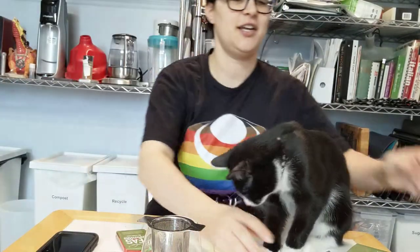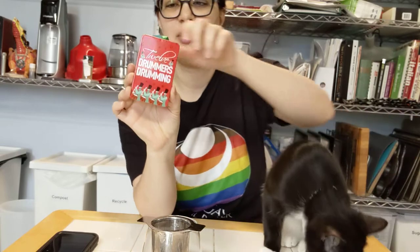I started the video, but instead of pause, I unfortunately hit end. So here we go again. Twelve Teas of Christmas, Adagio Teas, Day 12.